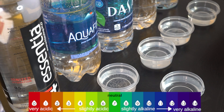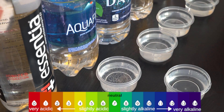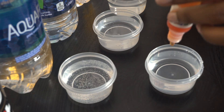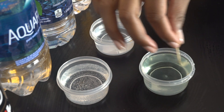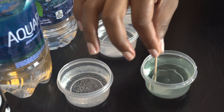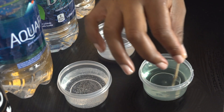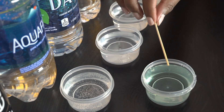First up we have New York City tap water. I wanted to compare it to the bottled waters that we drink on the daily. I'm going to add a couple of pH drops and swirl it around. We are getting a bluish, light bluish color, so I would say this falls in between a 9 or a 10.